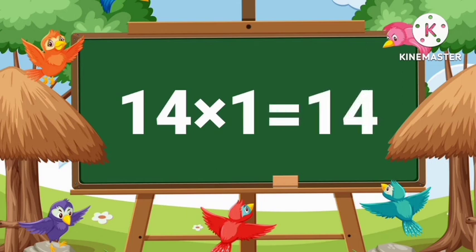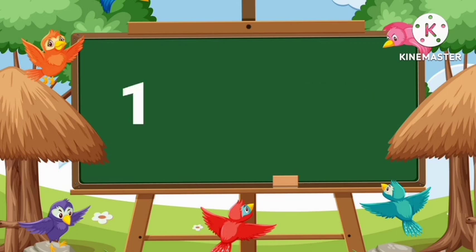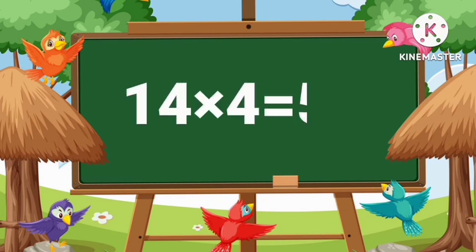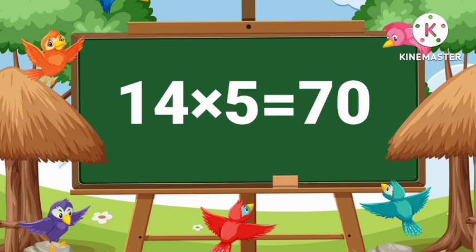14's 1's are 14. 14's 2's are 28. 14's 3's are 42. 14's 4's are 56. 14's 5's are 70.